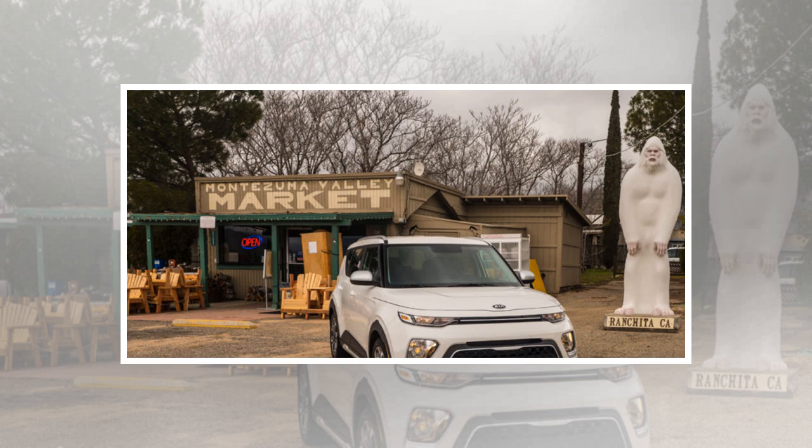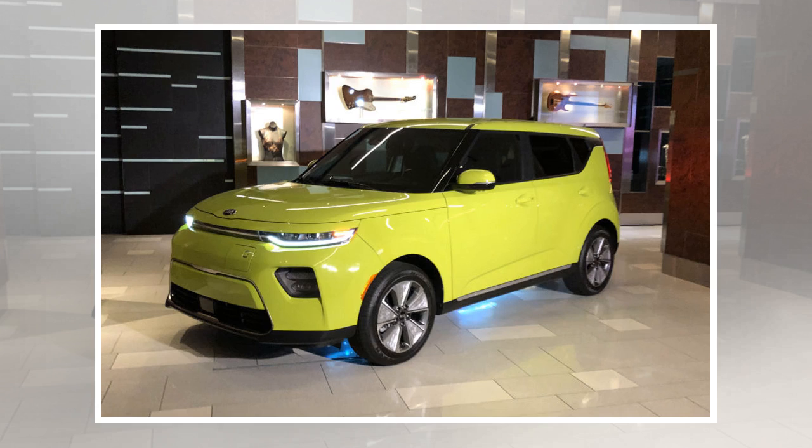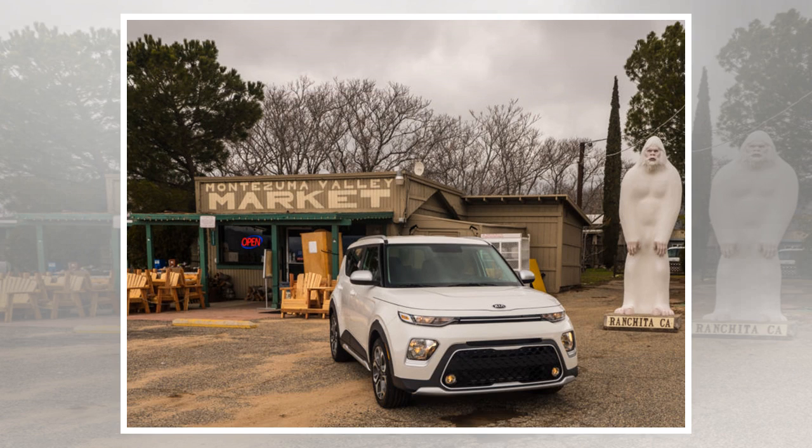By the tape measure, at 165.2 inches (4,196 millimeters), it is 2.2 inches (56 millimeters) longer now, with 1.2 inches (30 millimeters) of that in the wheelbase. Width and height remain the same at 70.9 inches (1,800 millimeters) and 63.0 inches (1,600 millimeters). On the other hand, it does weigh a bit less. Curb weights range from 2,802 pounds to 3,036 pounds (1,271 to 1,377 kilograms), between 82 and 196 pounds (37 to 89 kilograms) lighter, again depending on trim.